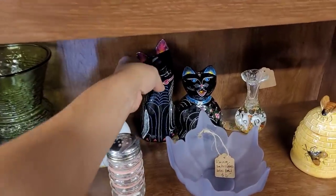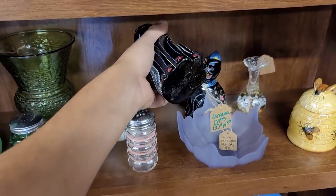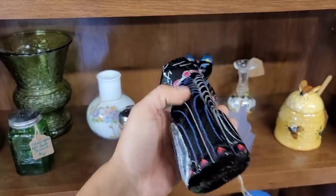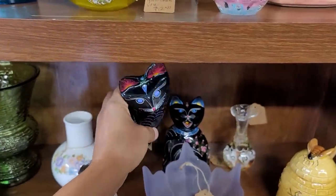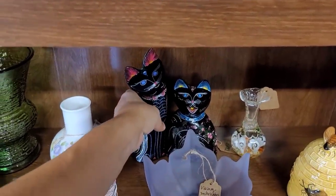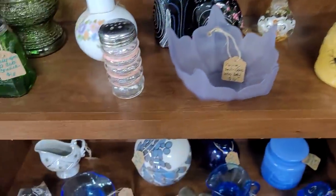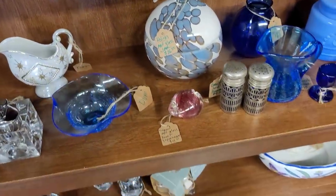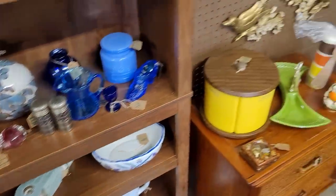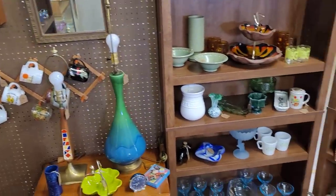Look at these cats — Shashies. Are they priced separately? Nope — two cats, $19.50. Got the little honeypot here. This one's fun — Polish art glass, $26.